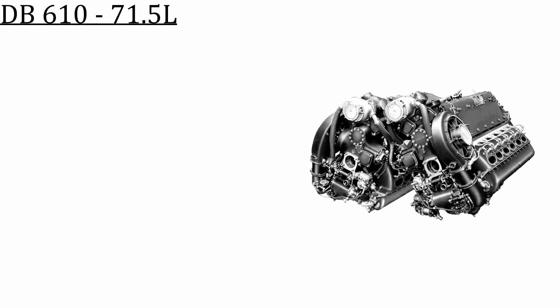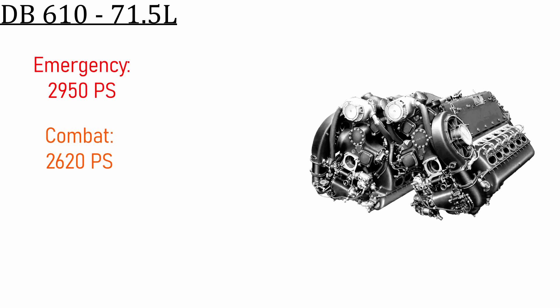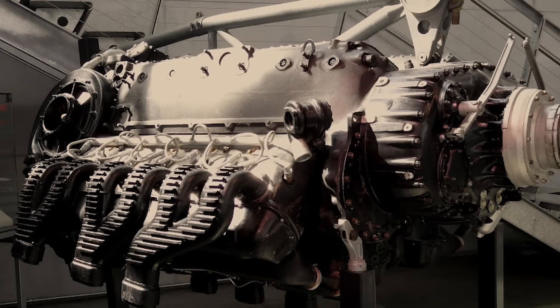The DB610 had a 154mm bore, a 160mm stroke, and a total displacement of 71.5 liters. For takeoff and emergency power at 2,800 RPM and 20.9 psi of boost, the engine produced 2,950 hp at sea level and 2,700 hp at 18,701 ft. For climb and combat power at 2,600 RPM and 19.1 psi of boost, the engine produced 2,620 hp at sea level and 2,500 hp at 19,000 ft. For maximum continuous power at 2,300 RPM and 16.9 psi boost, it produced 2,150 hp at sea level and 2,160 hp at 18,000 ft. The DB610 measured 2 meters long by 1.63 meters wide and 1.06 meters tall. The A model dry weight was 3,395 pounds and the B variant was 3,483 pounds.